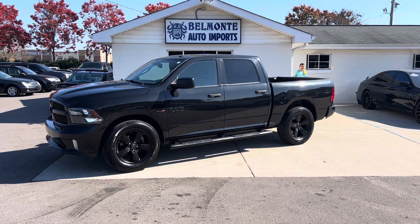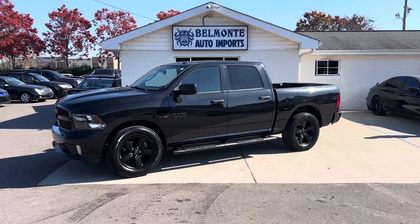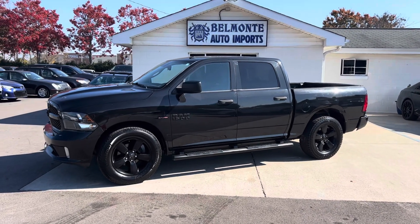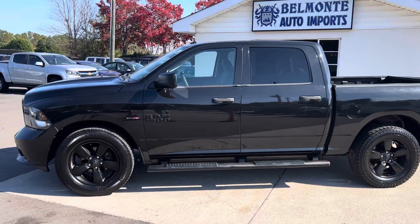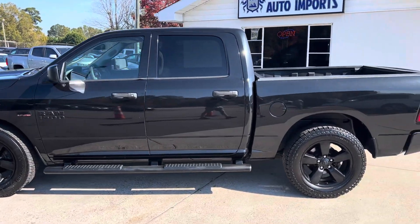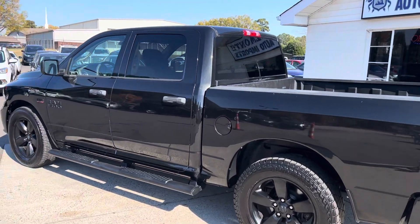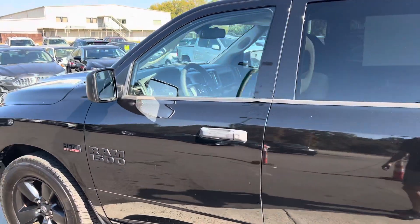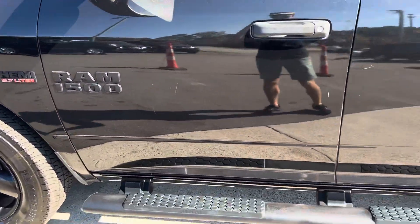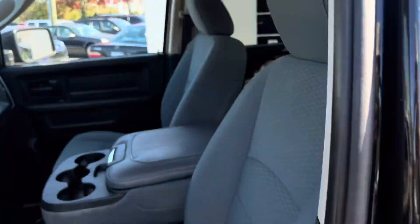Hey everybody, hope you all are doing well today. I'm here at Belmonte Auto and today we've got a new truck for you guys to take a look at. Here we've got a 2016 Ram 1500 with a Hemi 5.7 liter V8. It's rear wheel drive and we do have a tow package on it with a 6,900 pound towing capacity. This thing's pretty sweet — I love the blacked out look on it. Let's go ahead and jump right in and see what we've got going on.